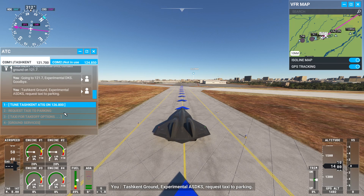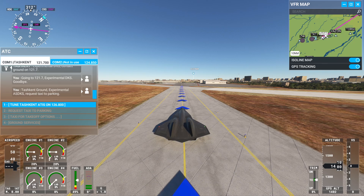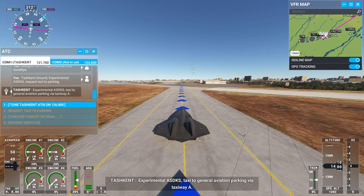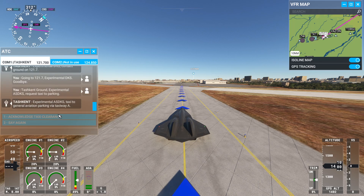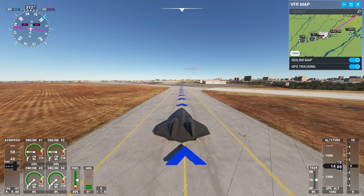Tashkent Ground, Experimental Alpha Sierra Delta Kilo Sierra, request taxi to parking. Experimental Alpha Sierra Delta Kilo Sierra, taxi to general aviation parking via taxiway Alpha. Experimental Delta Kilo Sierra, taxiing to general aviation parking via taxiway Alpha, Experimental Delta Kilo Sierra.